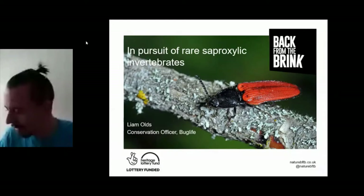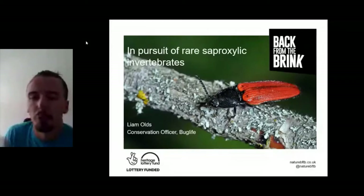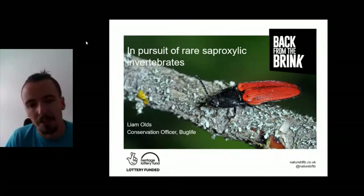My name's Liam Olds and I'm conservation officer at Buglife, and I'm just going to talk to you about saproxylic invertebrates and the survey work we've been doing as part of the Ancients of the Future project for this special group of invertebrates.